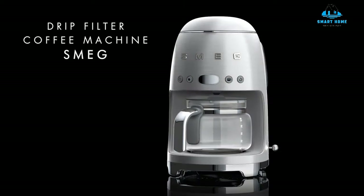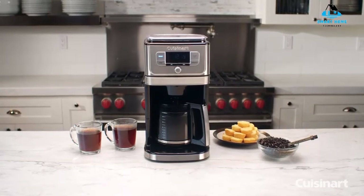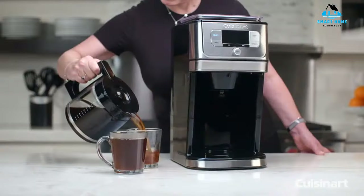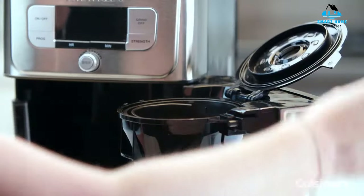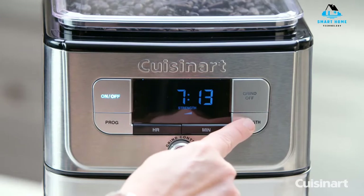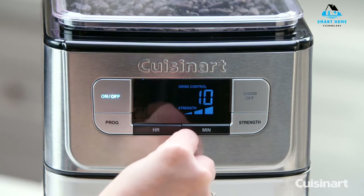Number 5: Cuisinart DGB-650BC Grind and Brew Auto — a mid-range coffee maker which will grind whole beans or use pre-ground coffee. Can't decide whether to grind your own beans or load up with your favorite pre-ground coffee? The Cuisinart Grind and Brew Auto will do either for you, which is one of the many reasons why we like it. It has a thermal carafe with an ample 10-cup capacity, and the coffee maker is also fully programmable, meaning you can set it up at bedtime to deliver a fresh cup of coffee when you wake up. During testing, we found it simple to use and set up, and the thermal carafe kept coffee hot.